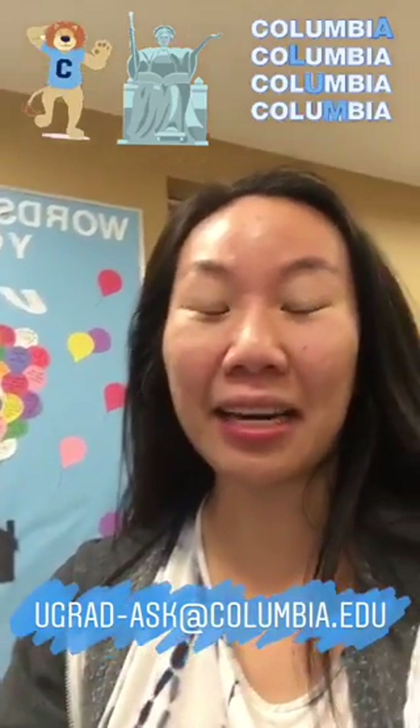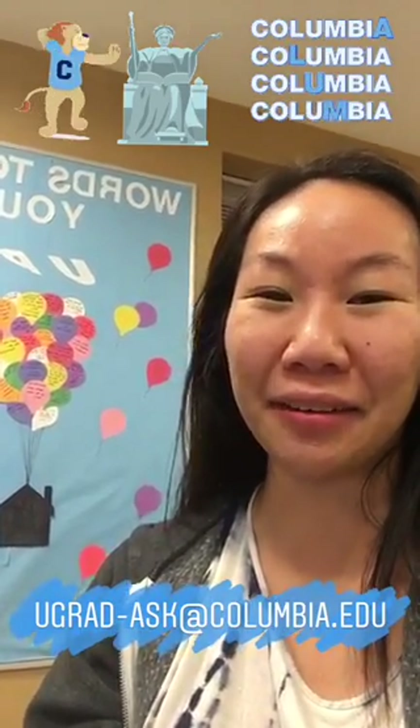That is all for today. I had so much fun showing you all what my Wednesday was like. If you have any more questions, please forward them to the admissions office at ugrad-ask@columbia.edu. Bye!